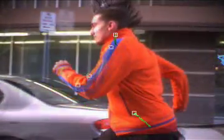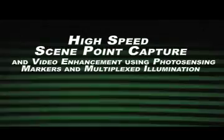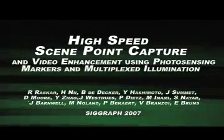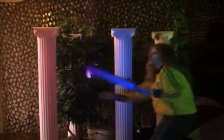Today's motion capture technology is limited to specialized environments, motions and types of performances. With the system that we propose, the world of motion capture will expand to reach previously off-limit scenarios.